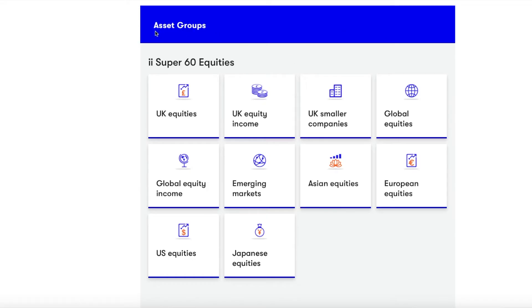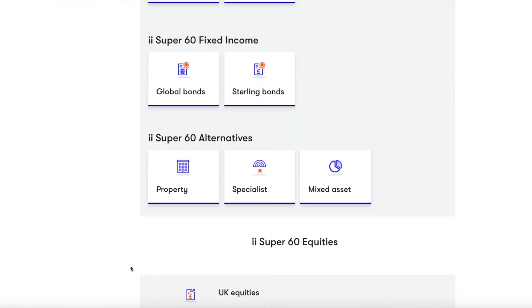With the Super 60 list, this is made up of funds, exchange traded funds, unit trusts and more that Interactive Investor consider to be the best in terms of quality and performance. They've done a lot of the hard work for you and selected this shortlist. The Super 60 list is also split into different asset groups — such as equities, fixed income, and alternatives like property — and this categorisation can help you build a diversified portfolio. On the Interactive Investor site you can click on any of these asset groups, drill down into the detail, and look at what companies are contained within them, what markets they're in, and how globally diversified they are.